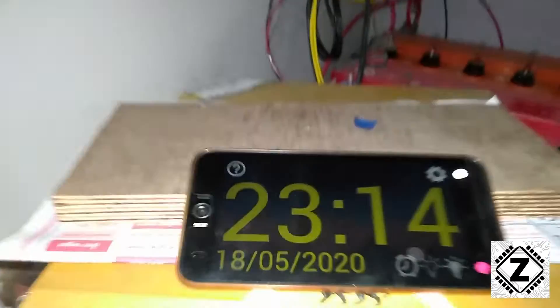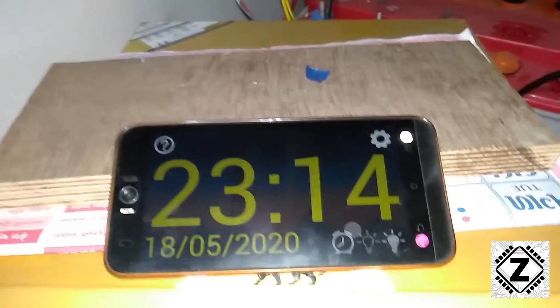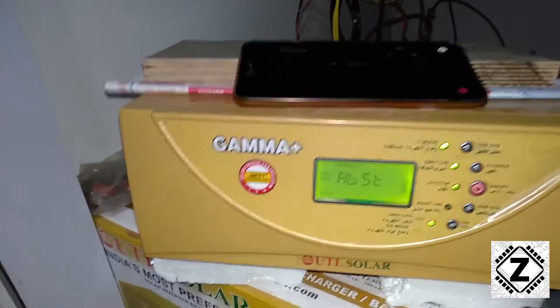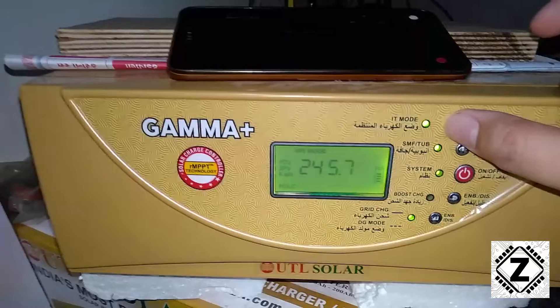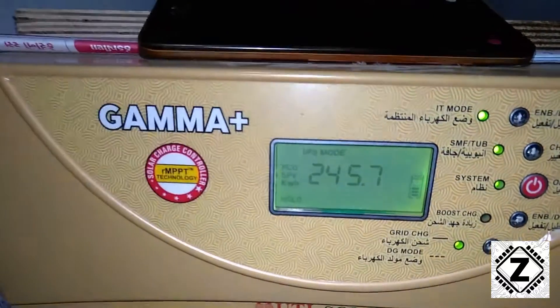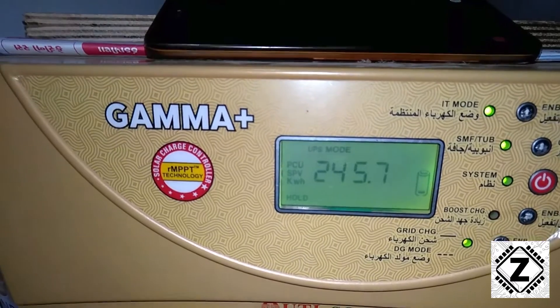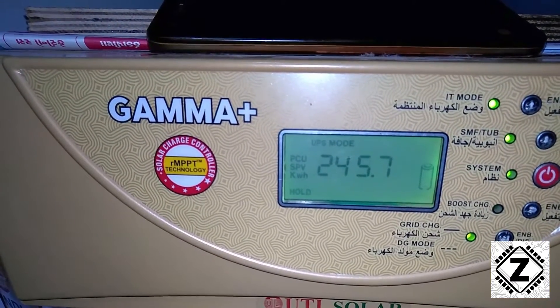Today in this video we're going to check the savings this unit gives us over the course of one week. Let's check the day and date first — it's night time so no solar energy right now. It's Monday, 18th May. Here is the kilowatt-hour reading we need to remember: 245.7.